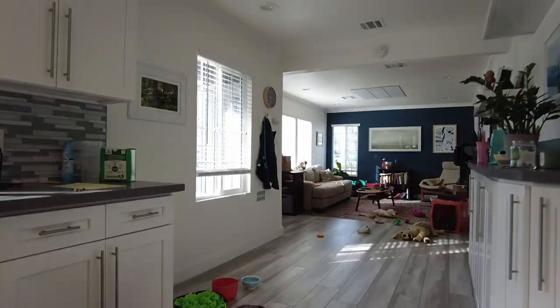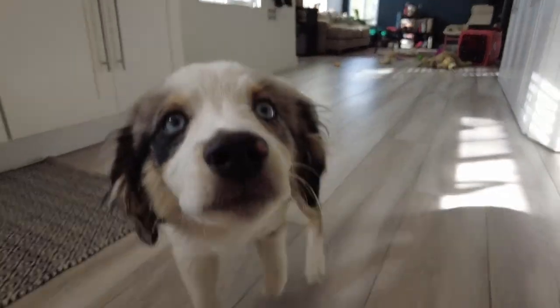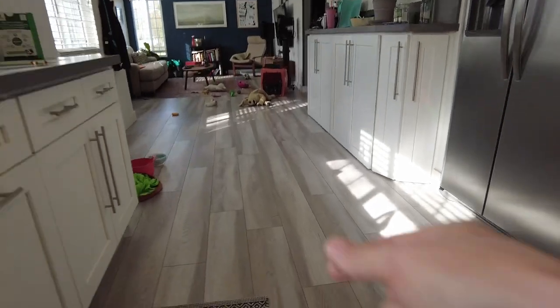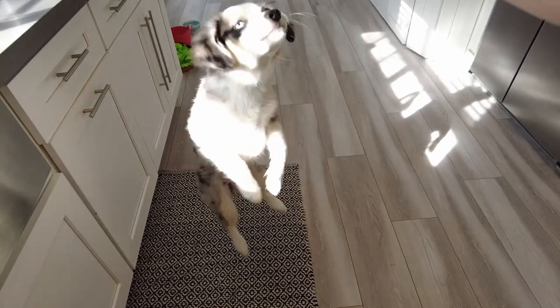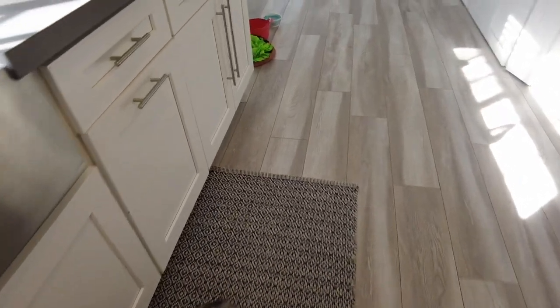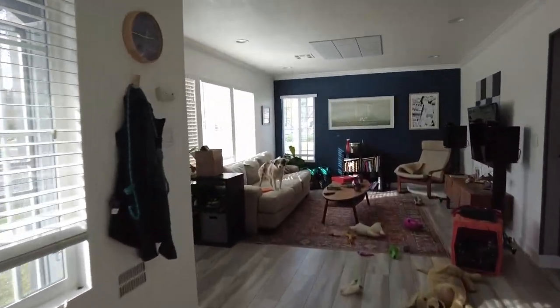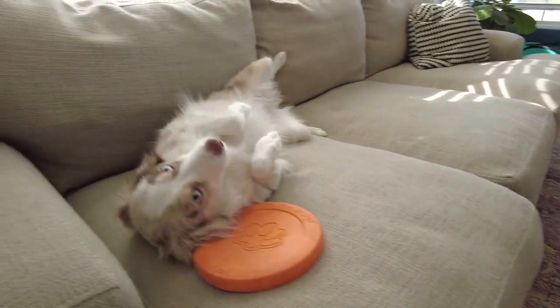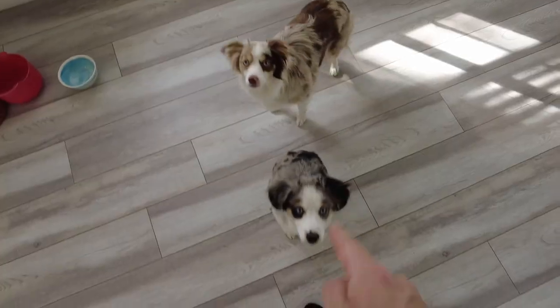There's a new member of the family I don't think you guys have met. This is Roo. Hi Roo! She's a mini Australian Shepherd — she does tricks. Jump! Good girl. Over here this is Scout. Hi Scout! Oh good girl, hug!